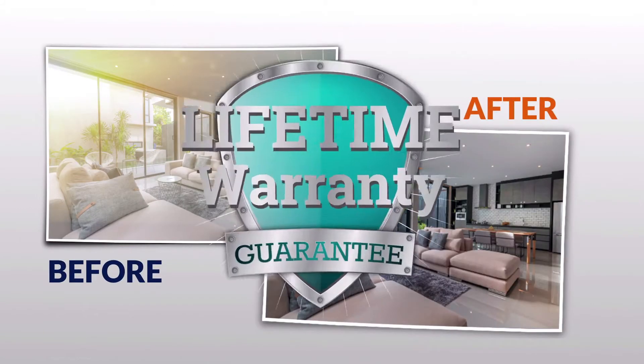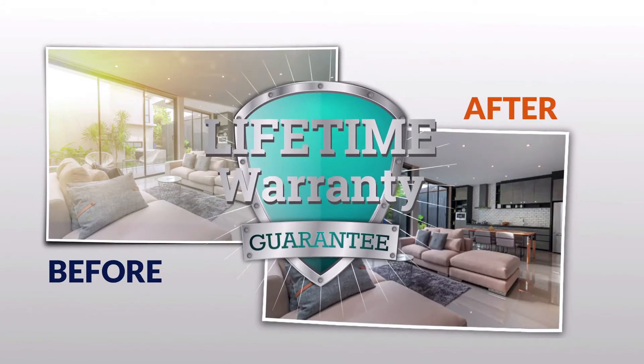Your home can be upgraded with a 100% lifetime warranty covering all parts and labor with a no-mess guarantee.